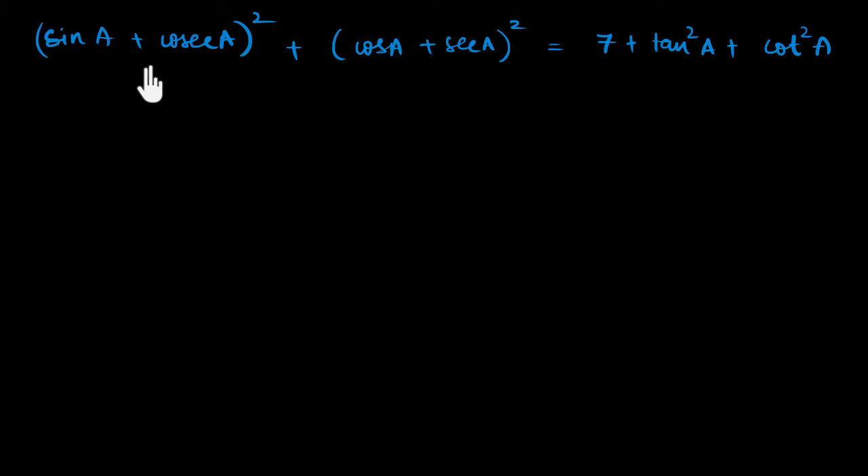We need to prove that (sin a + cosecant a)² + (cos a + secant a)² equals seven plus tan squared a plus cot squared a. Nothing immediately strikes me, so I'm just going to start seeing what I can do. This seven makes me feel like I'm going to get maybe a few sets of sine squared plus cosine squared.